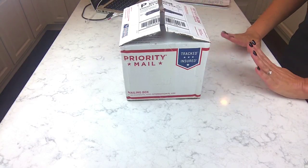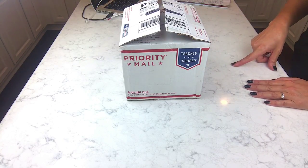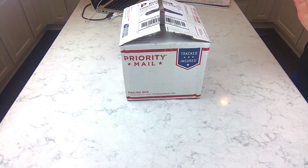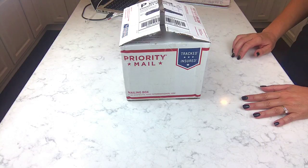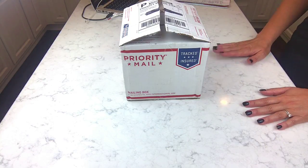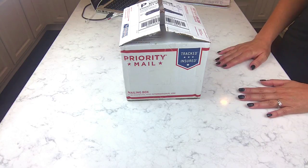Hey guys, I have another unboxing for you — actually two. I just did one a few minutes ago and it went totally long-winded, so I had to break it up into two videos. In this one we're going to do the Dirty Goat and Mad and Mac.